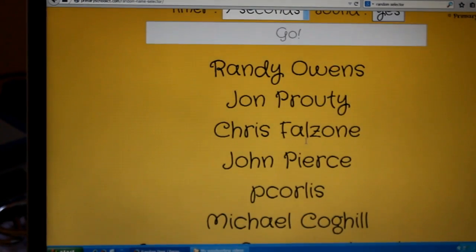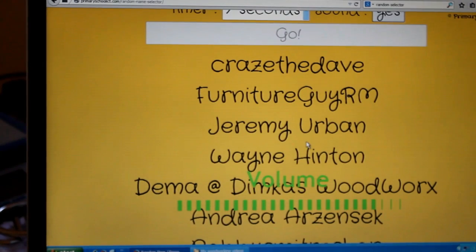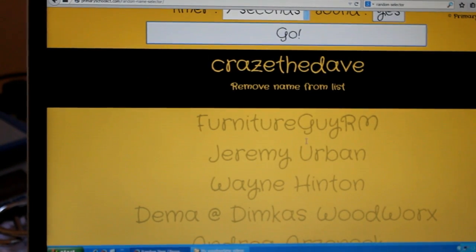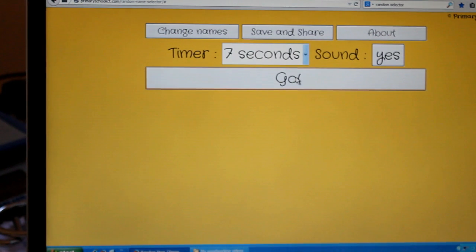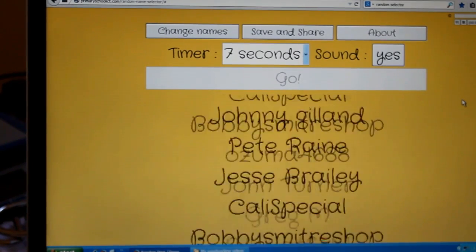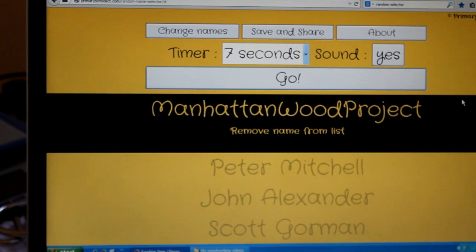We'll start with the two t-shirts. The first t-shirt goes to — sorry, let me turn off the sound — CrazeTheDave. So CrazeTheDave gets a t-shirt. Let's take that name off the list. Now the second t-shirt, let's see who gets that.